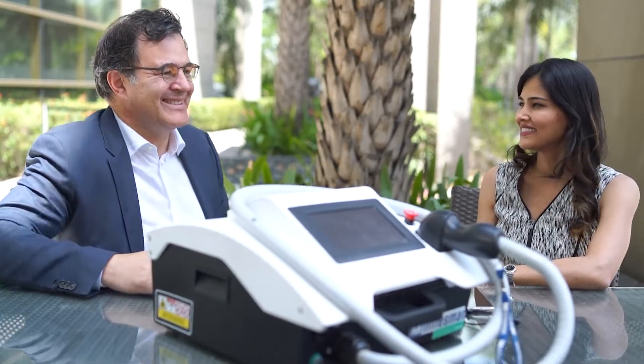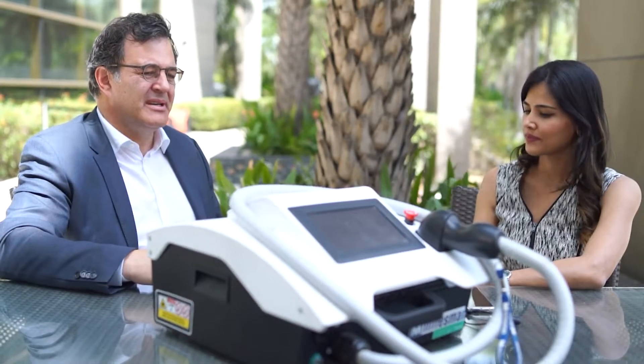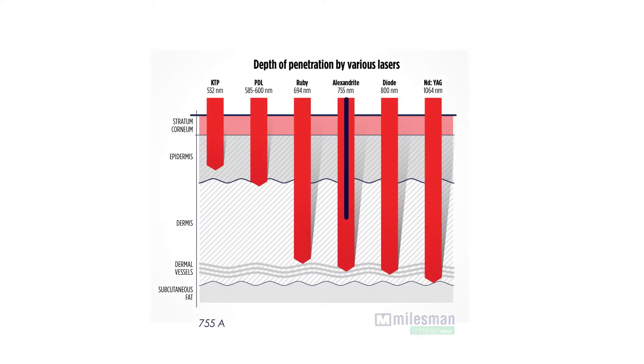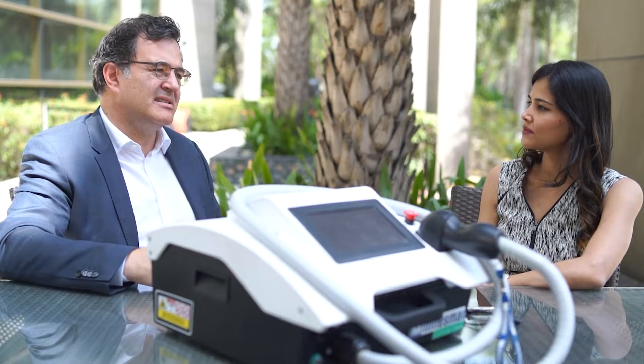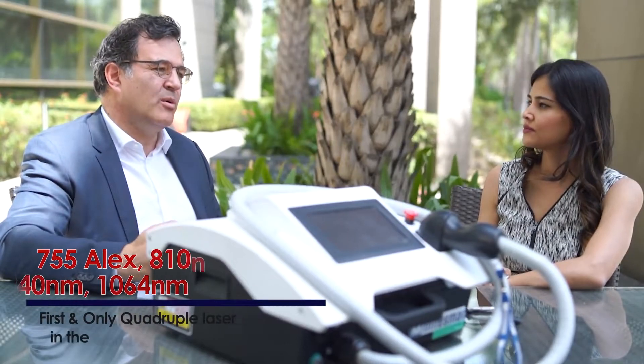Thank you very much for being here as well. The quadruple wavelength was a real good innovation that we wanted to do in laser hair removal. Laser hair removal has existed for more than 20 years and we wanted to do something different, something better. As of now, we had three wavelengths: 755, 810, and 1064. But we were seeing that the distance difference between the 810 and the 1064 was too large, and we needed an additional wavelength at 940. That's the reason why we decided to include this fourth wavelength.